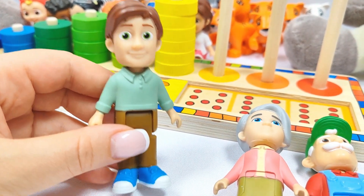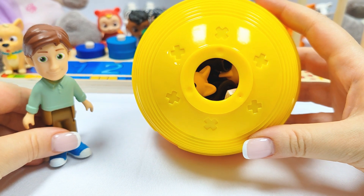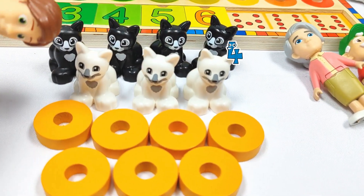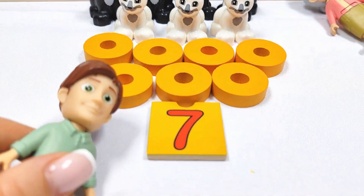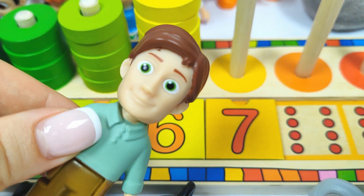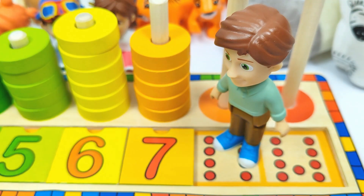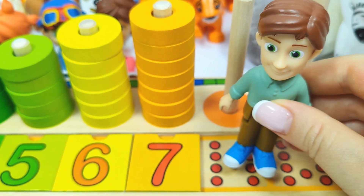And I am Dad and I need to find the number seven. Where could it be? Let's try this yellow ball. We found one, two, three, four, five, six, seven cats. And the number seven. Let's put it in its place. Number seven. Let's count the rings. One, two, three, four, five, six, seven rings. Good job, Dad.